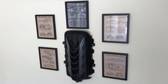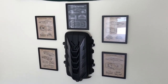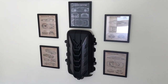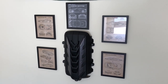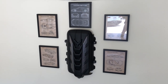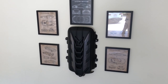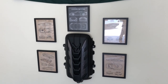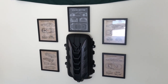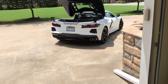Hey YouTube, thanks for checking back into the channel for this upload of Life with a C8. What I've got on the wall here is the black engine cover that I took off and replaced with a red one, so I thought I'd put it on the wall and make a little art thing. I bought some patent drawings of various Corvettes over the years and put those up around it. It's kind of cool to park the car in here in front of that — a little art there in the man cave.